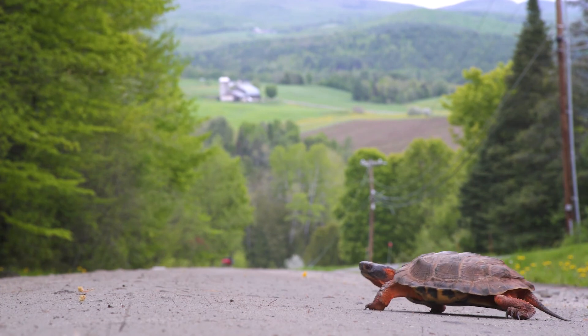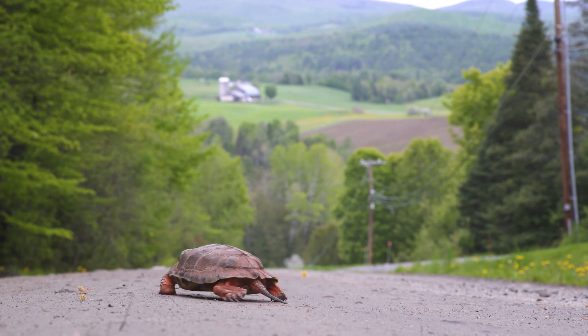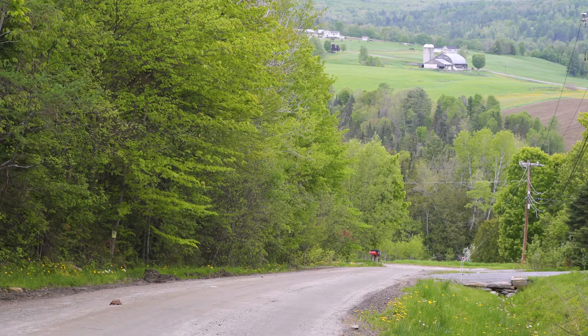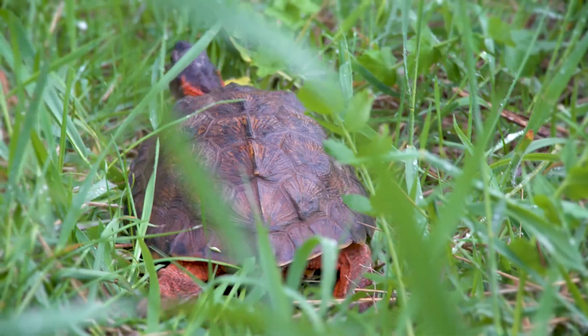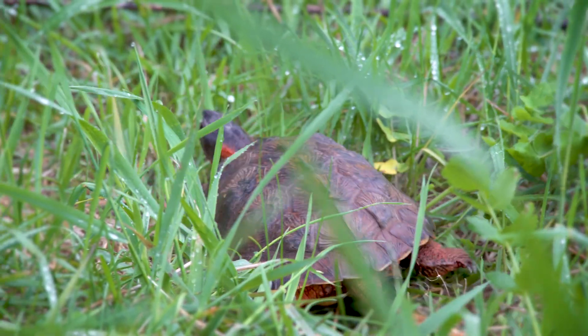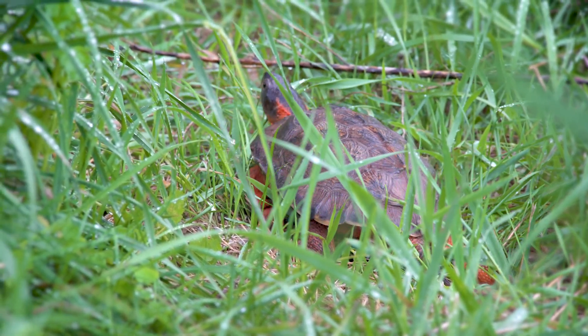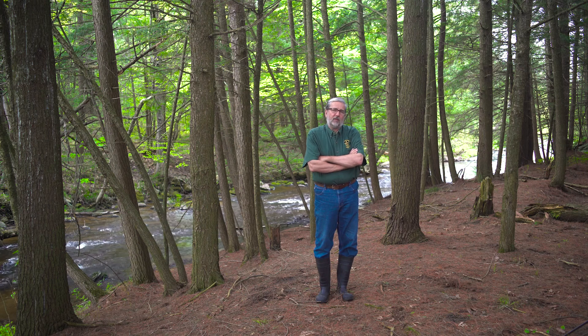You can run into a lot of problems if you get 2,000 feet away from a stream and you're a seven- or eight-inch turtle. Mainly, you run into farm mowers. I'm still amazed driving around Vermont where I see acres and acres of mowed lawn, some of which may be available to wood turtles wandering around the stream corridor. I think the more the public knows, the more they will care, and the trick will be giving them tangible, doable things that can improve the situation for wildlife in Vermont.